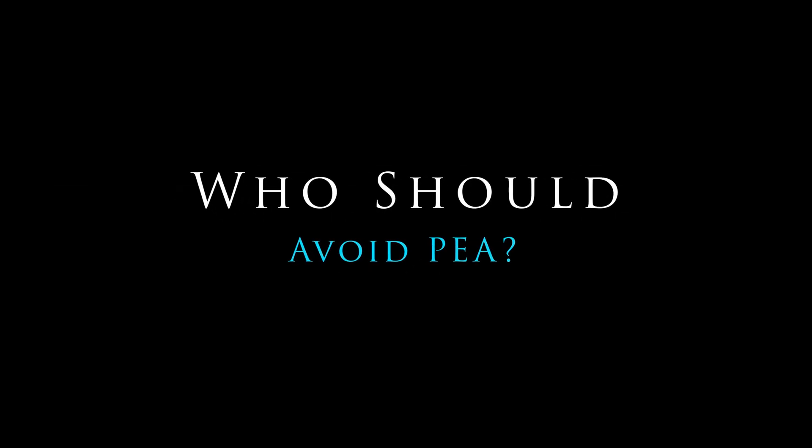I have placed a link to the PEA supplement I recommend in the description section of this video for your convenience. As always, not every supplement is right for every person. If you're pregnant or breastfeeding, skip it — there's not enough safety data. If you're already taking a cocktail of medications, especially for pain or inflammation, talk to your pharmacist or physician before adding PEA to the mix. That said, for many people looking to reduce their reliance on prescription meds, especially opiates or NSAIDs, this could be a very attractive option.